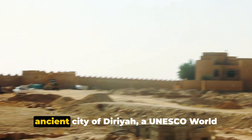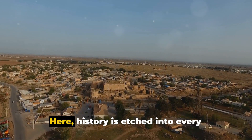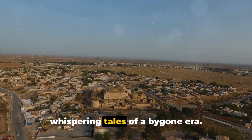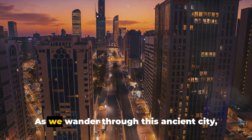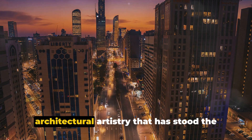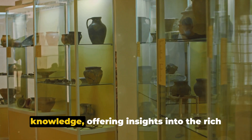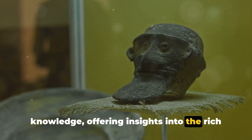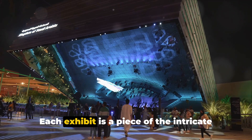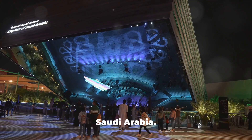From the vast desert we head to the ancient city of Diriyah, a UNESCO World Heritage Site. Here, history is etched into every corner, every mud-brick building whispering tales of a bygone era. As we wander through this ancient city, we can't help but marvel at the architectural artistry that has stood the test of time. The city's museums are treasure troves of knowledge, offering insights into the rich history of the kingdom, its culture, and its people. Each exhibit is a piece of the intricate tapestry that weaves together the story of Saudi Arabia.